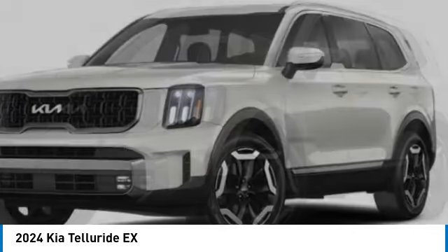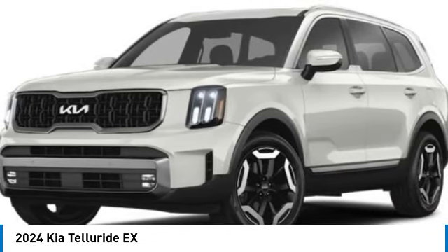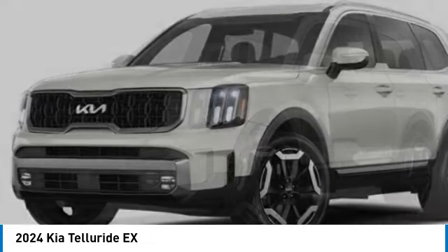Navigation system, heated front seats, leather seats. Wouldn't you look great in this vehicle? Stop in today and see for yourself.